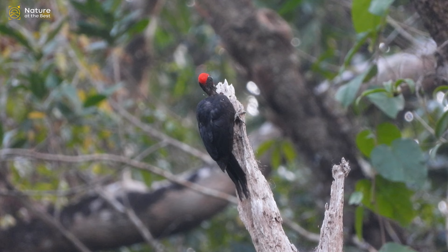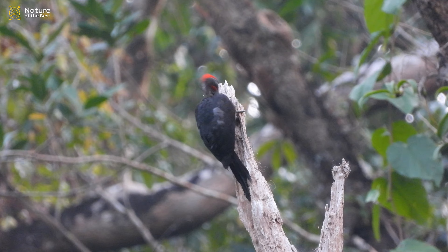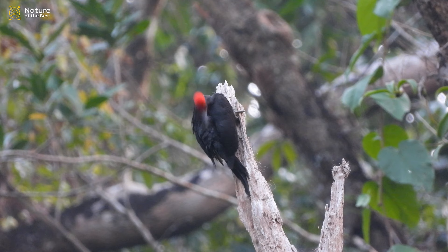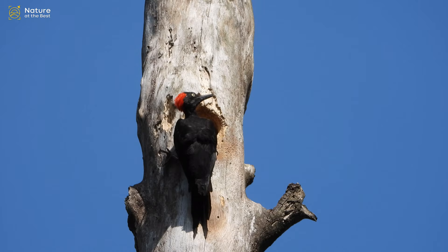Little is recorded about the behavior of the Andaman Woodpecker. It lives in pairs but also associates in small flocks. It forages on large trunks and branches, but has also been recorded foraging on the ground for ants. It has been recorded breeding between January and March, and breeds in a nest hole off the forest floor in a dead tree.